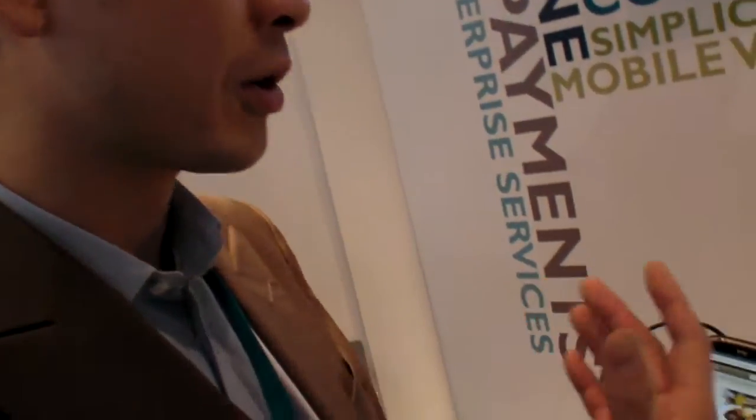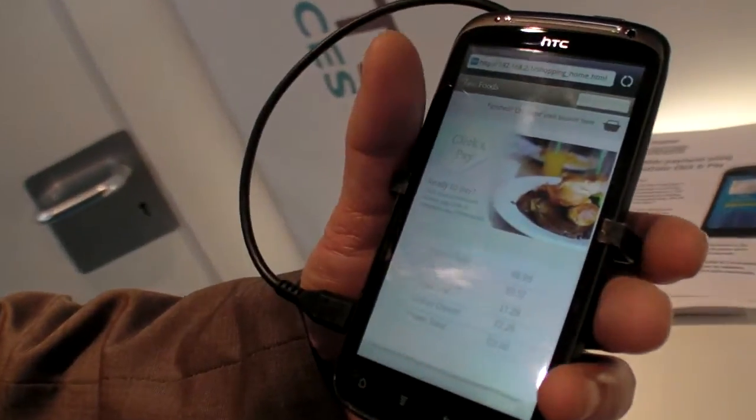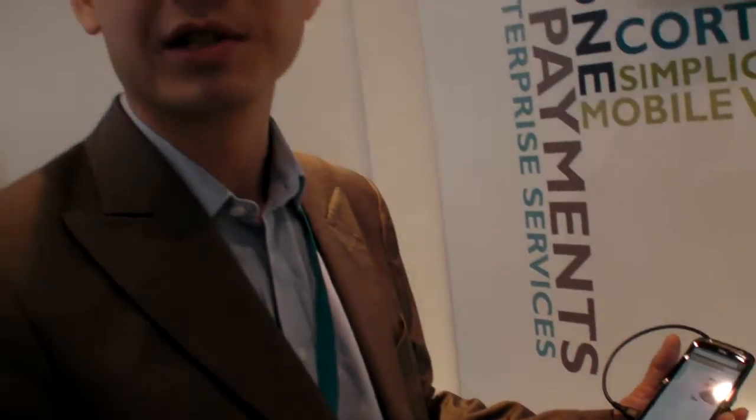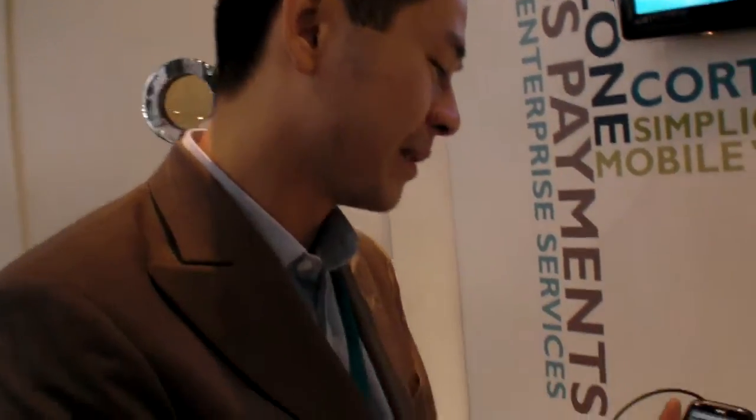You never need to enter your credit card number again — you just type in your PIN code. And no matter what happens, the merchant knows the payment is genuine. The authorization is sent to the merchant, who sends it to the payment processing platform, which then processes it, and the reconciliation of bank accounts happens.